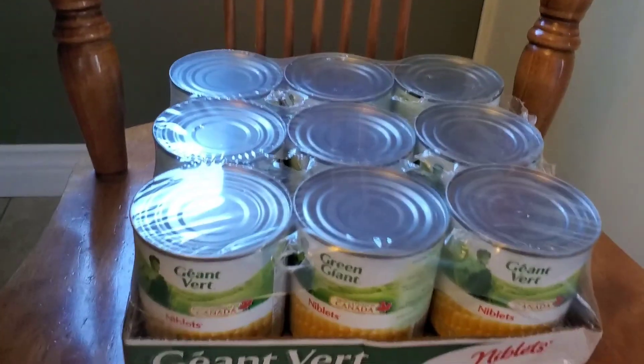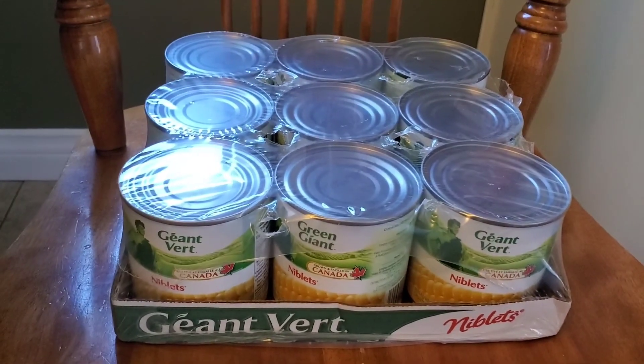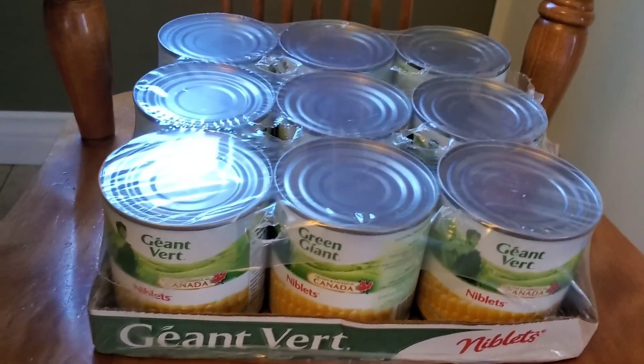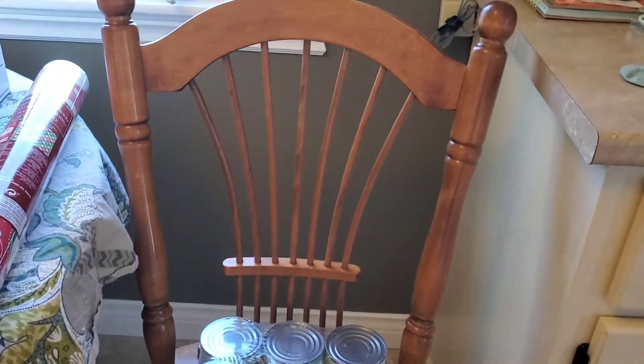She picked me up a case of corn. The kids do enjoy corn with their supper once in a while. I didn't get my total yet so I won't be able to share any prices, but that's okay.